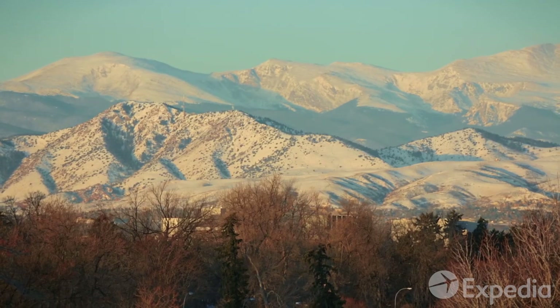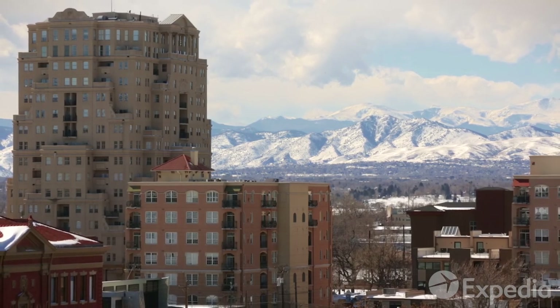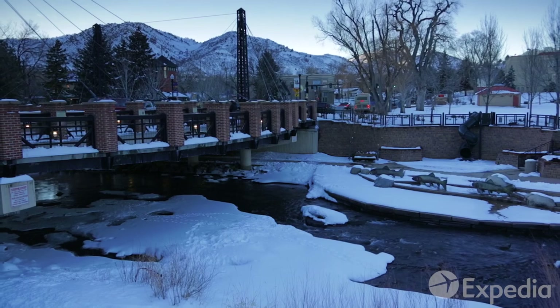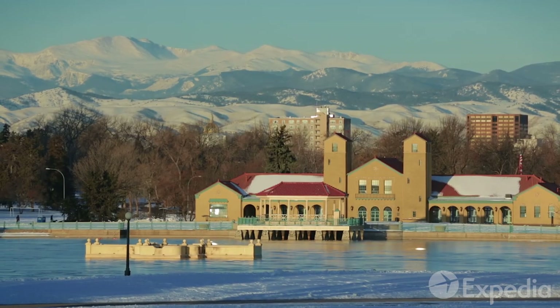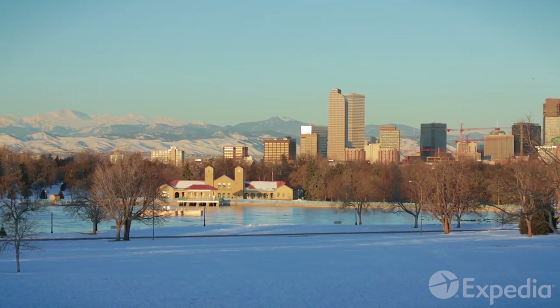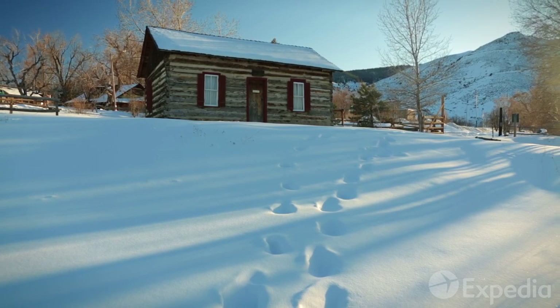The Rockies loom large over Denver. Turn any street corner, and there they are. Maybe that's why folks here are so relaxed. Living this close to nature's majesty has a knack for keeping things in perspective. So if you've got a hankering for the best of big city comforts and clear mountain air, there's a warm, wild welcome waiting for you in Denver.